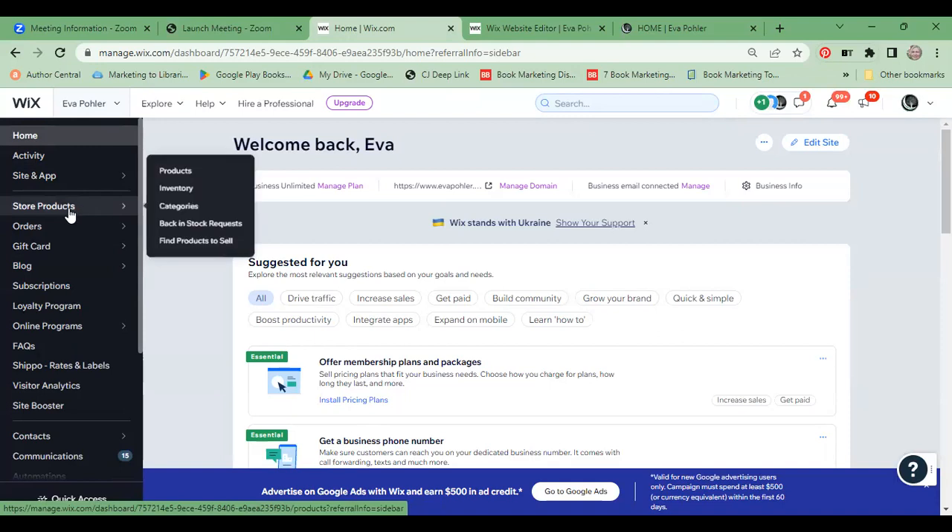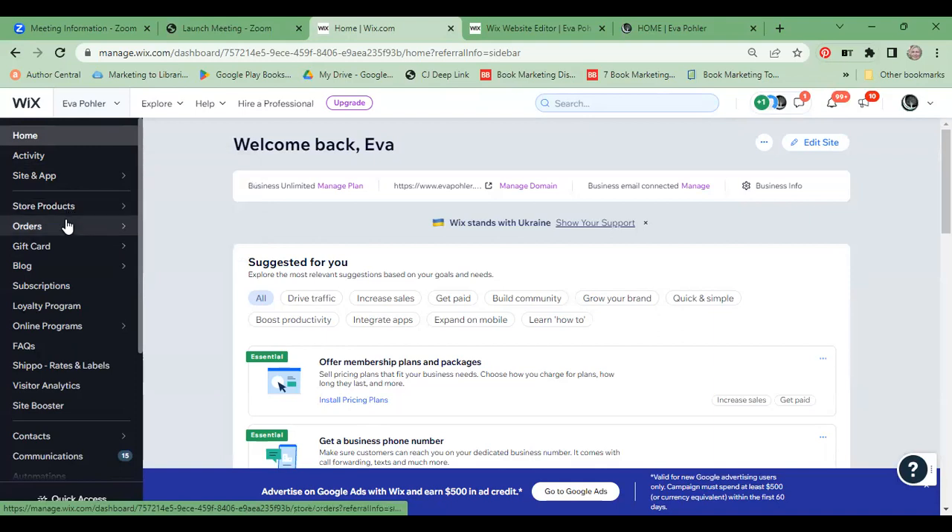This is where I can manage my store products, which since I sell directly would include my e-books, paperbacks, and hardcovers. I also sell some bookish swag in my shop. This is where I can manage my orders and see who ordered what — it keeps them nicely organized. I haven't been using the gift card feature yet, but that's an option.